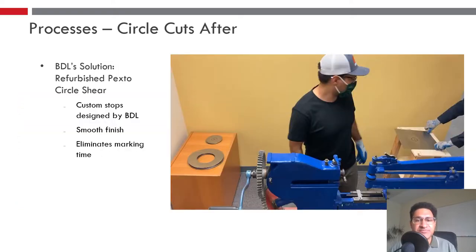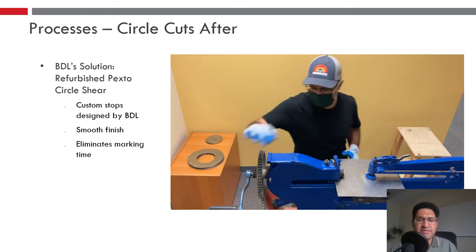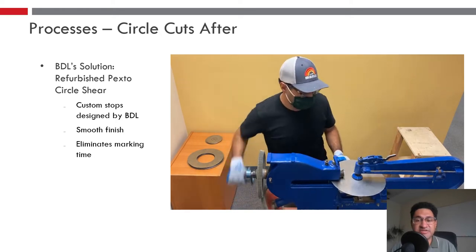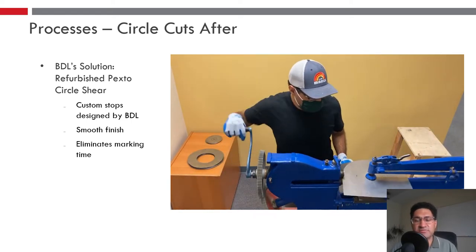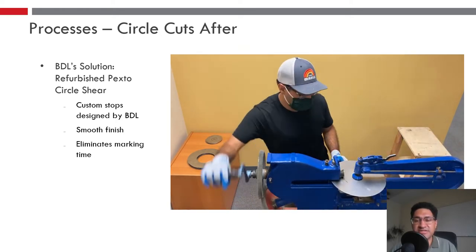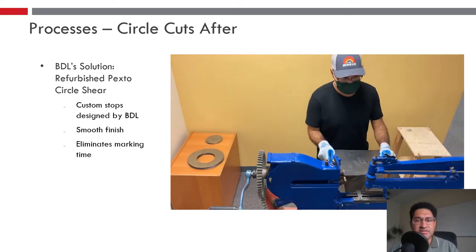Now showing our solution: after lots of research, we decided to go with a Pexto hand-powered circle shear, which we refurbished at Burn Design Lab. It allows quick changing between inner and outer diameters, leaves a smooth finish, and we designed the stops ourselves, which allows us to cut different diameters for different stove models very quickly. It also eliminates marking time entirely.